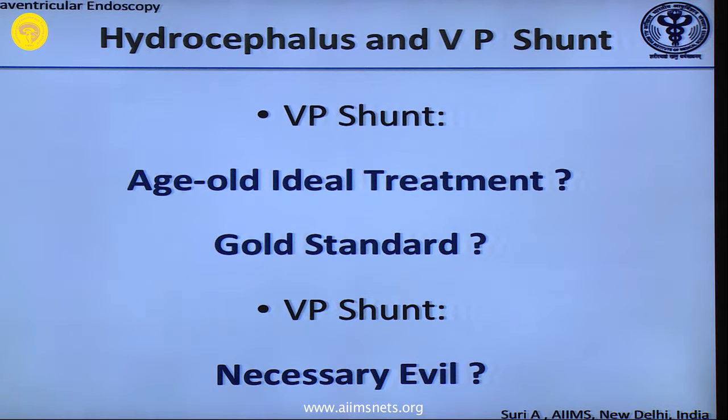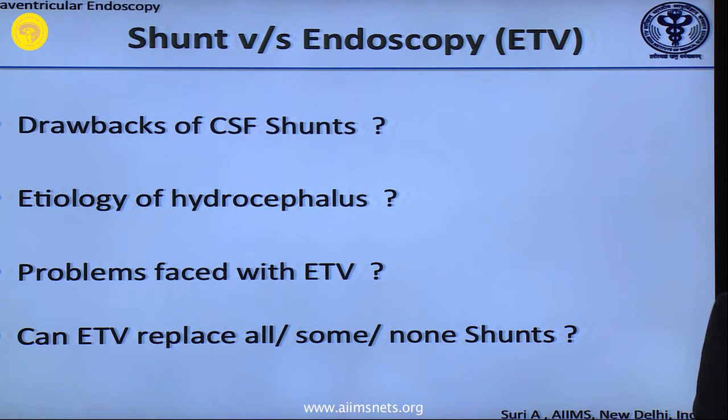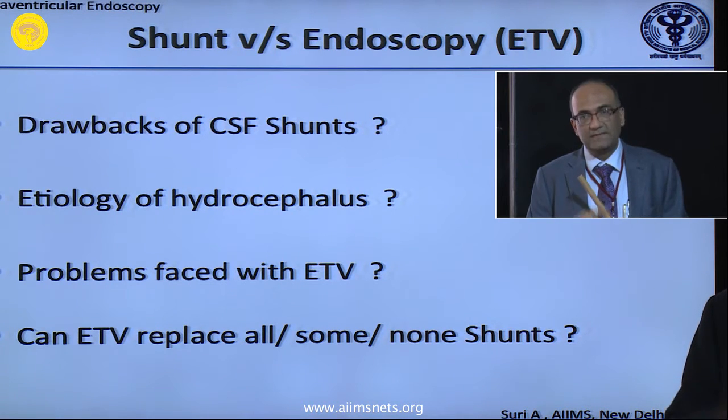Hydrocephalus and intraventricular lesions — ventricular shunts have been the gold standard, shall be the gold standard, and are the gold standard. We have to identify that yes, this is a necessary evil. We have all faced that evil. The question is: can some of these shunts be replaced by third ventriculostomy? That is the humble answer we have to give ourselves. Even with hydrocephalus, you should not put a scope in every case you see — that is not the treatment.